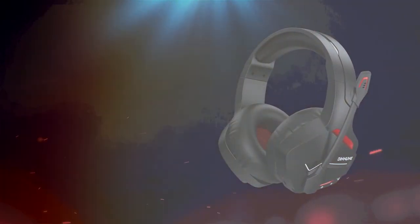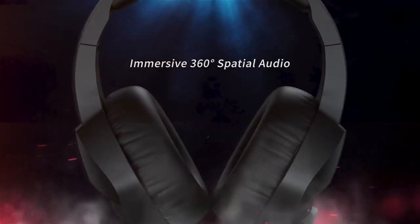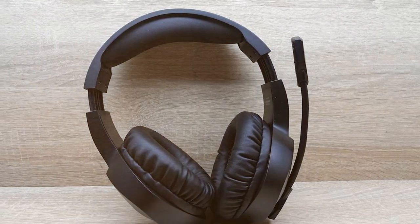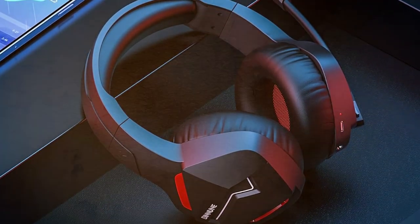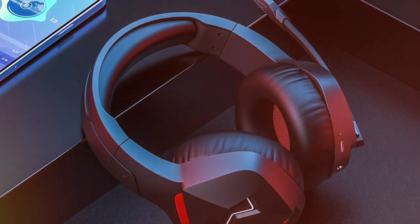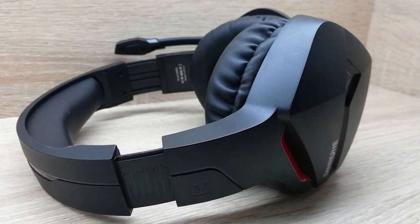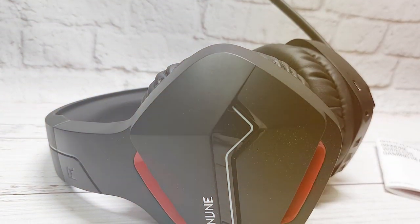The sleek and modern design adds a touch of sophistication to your gaming setup. In summary, the BLANNE BW01 Wireless Gaming Headset is a testament to cutting-edge wireless technology, providing gamers with a premium audio experience that enhances every aspect of their gaming journey. Thanks for joining us on this journey through the best budget gaming headsets. If you found the perfect audio companion, let us know in the comments below. Don't forget to like, subscribe, and hit that notification bell to stay tuned for more gaming gear reviews. Until next time, happy gaming!